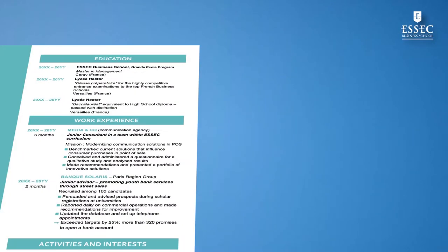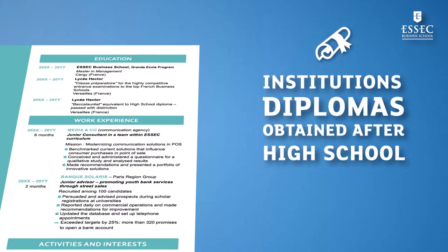Next, move on to the Education section. Indicate the institutions and diplomas you have obtained after high school. You may be able to add some courses in connection with your professional objective. When you graduate and after you begin your first position, you will move the Education section after the professional experience. Remember to include your MOOCs.